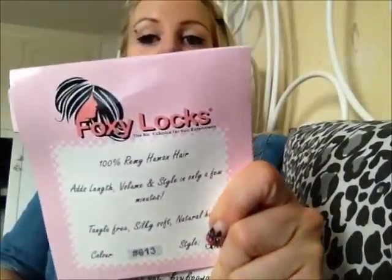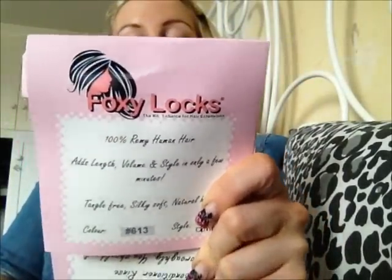These ones that I got are from Foxy Locks hair extensions and they're from a lady called Imogen. I believe she has a YouTube channel as well called Foxy Locks Hair Extensions, so if you want to go and check her out you'll be able to find out more about them.